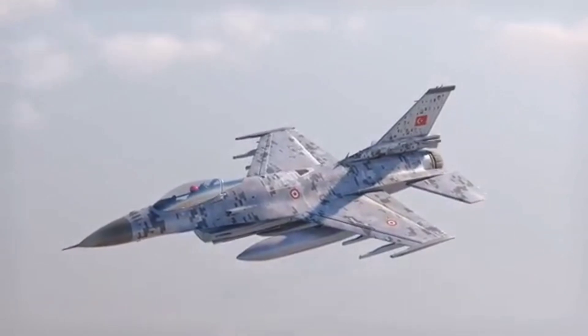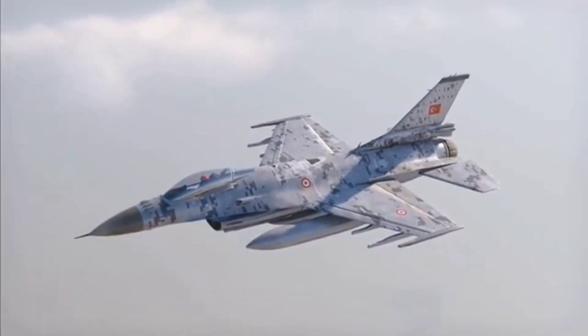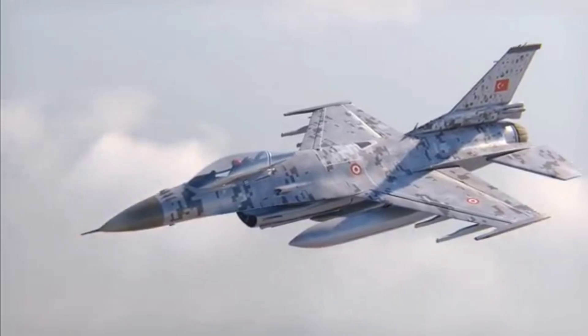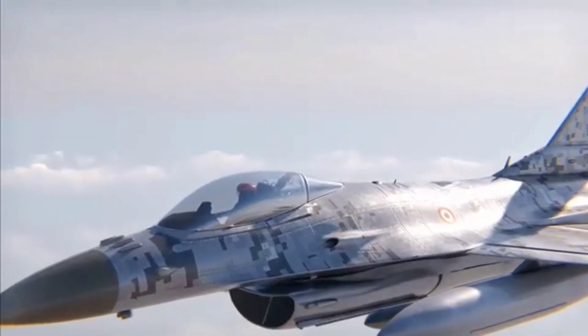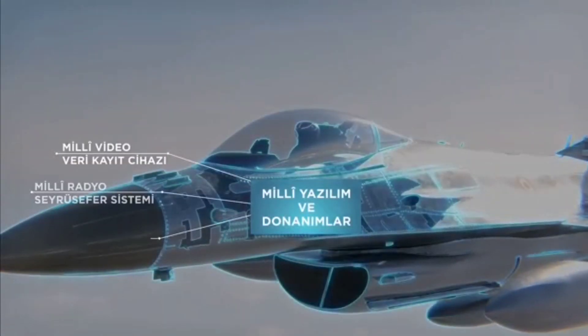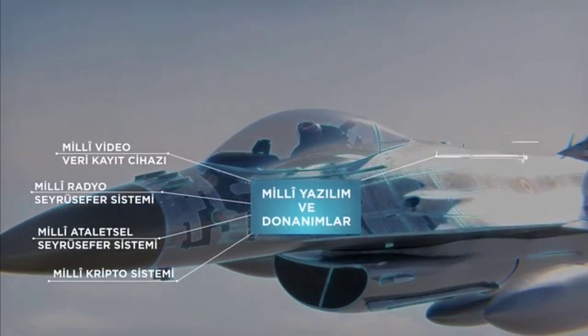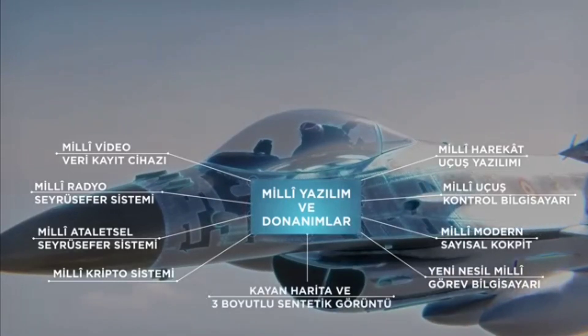One of the most important components of the Block 70 upgrade is the Link-16 communications system, which allows the F-16 to exchange data with fifth-generation fighters and surface-to-air missiles. The OSCAR program envisages the installation of a Turkish equivalent of Link-16, but no details on this have been released so far.